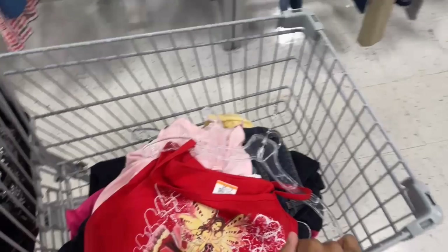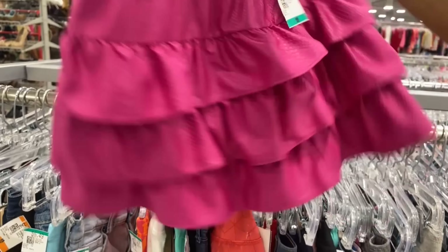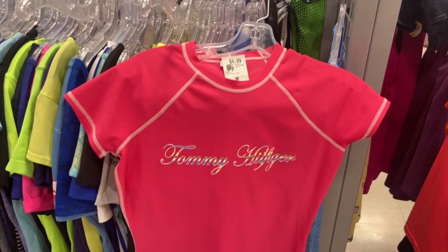I just found this and it's the cutest thing I've ever seen in my life. I think I'm about to go — I got way too much stuff than what I needed. I don't know how we feel about this. Do you like it?